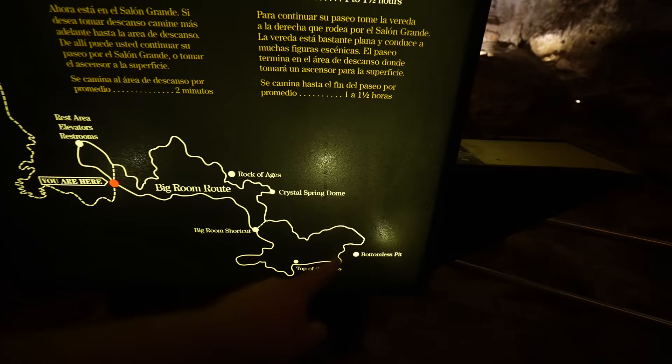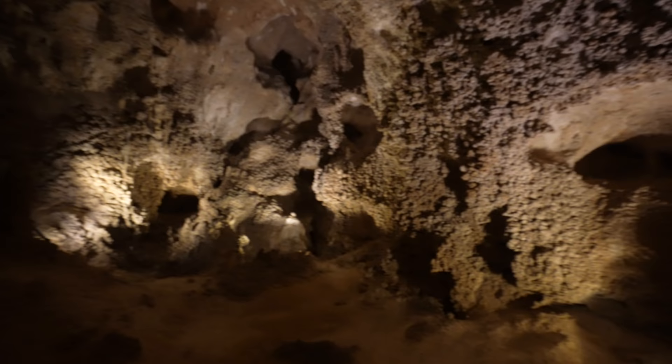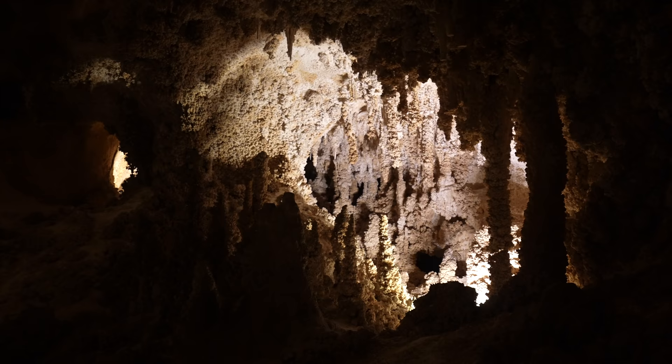We made it to the big room and then it's another mile and a quarter to get back to the elevator, or you can just leave from here and go back up. But we're going to do the whole tour — 1.2 miles left to end of tour, the big room route. Once you make it to the big room you're about halfway through your hike. Also, if you don't feel like doing the hike to get here you can always just take the elevator down and experience this section.